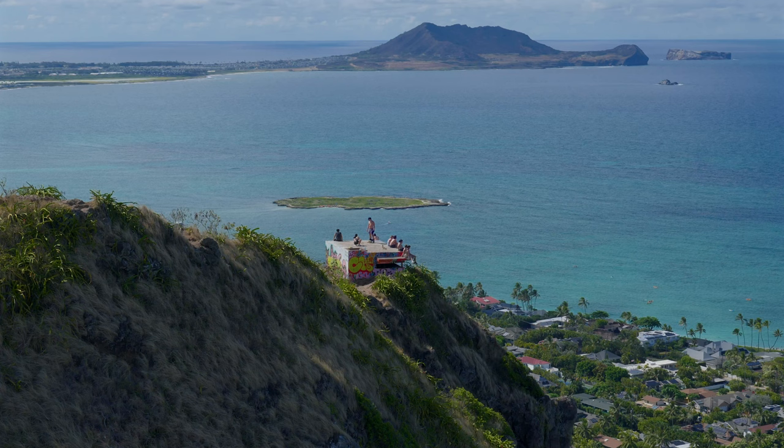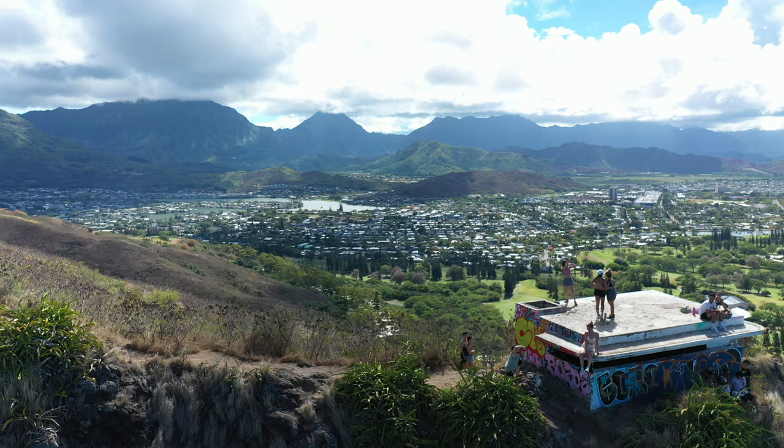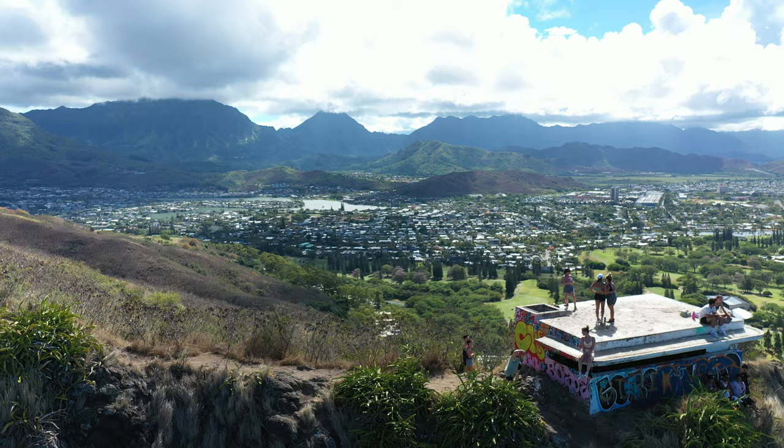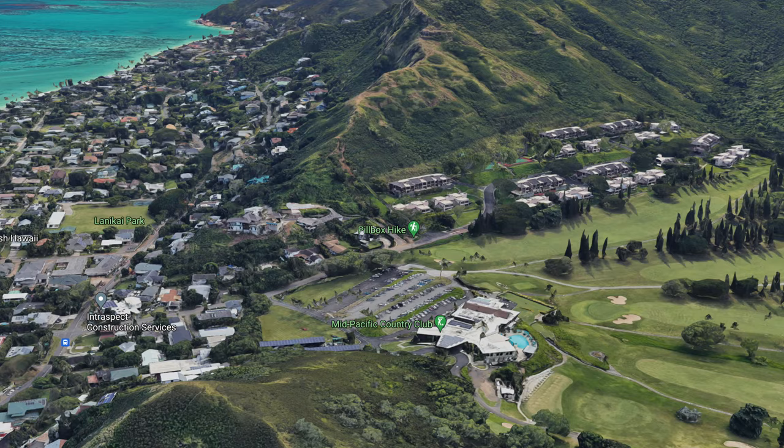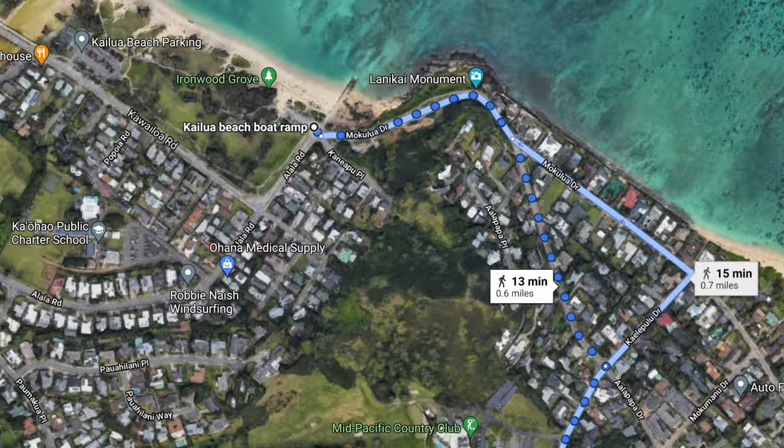The best time to do this hike is during the week — I would say 3 p.m. or later. That way the sun is above or behind you. If you come during the weekend, it can be very difficult to find a parking spot, and this trail is known for having over a thousand visitors a day. You may have to park at the Kailua boat ramp and walk about a half a mile to the trailhead.